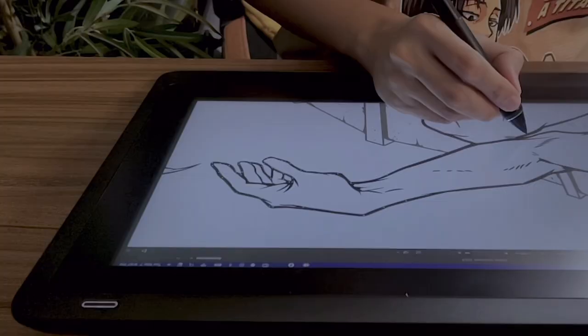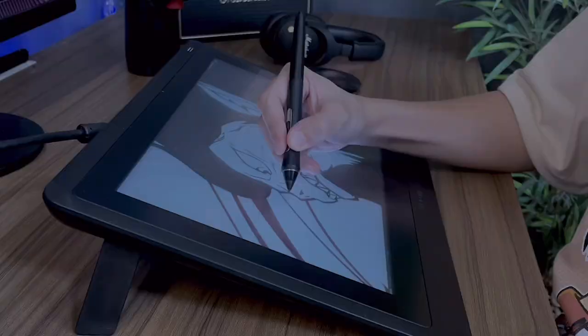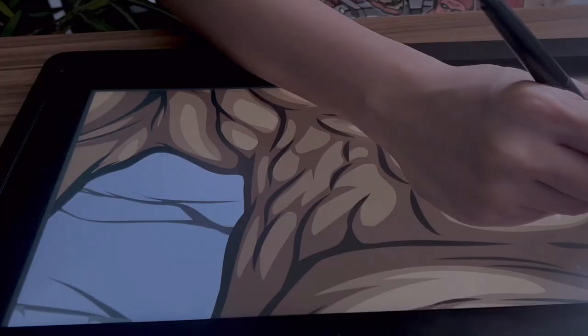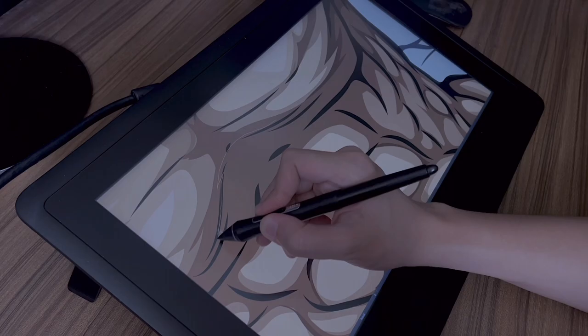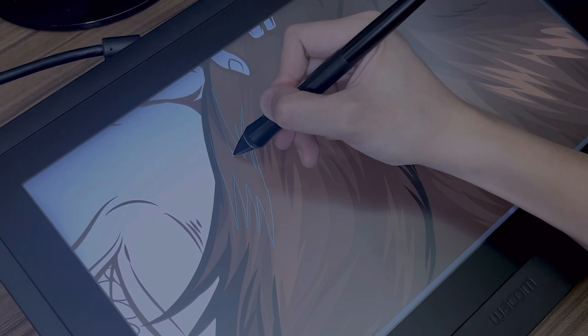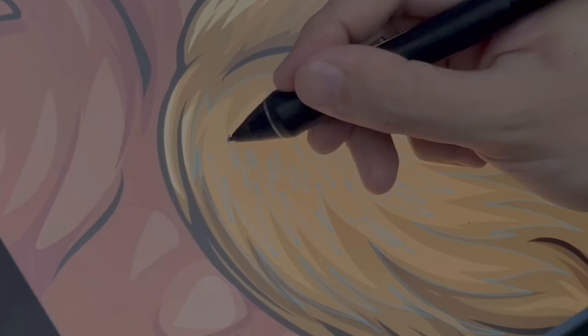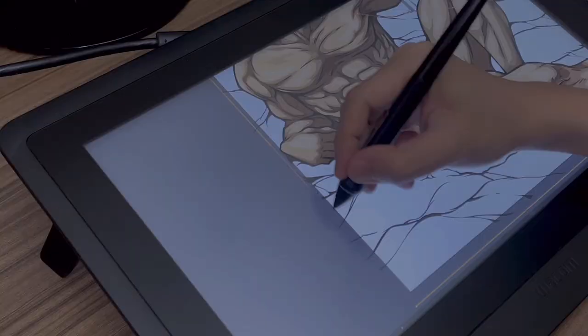My initial plan was to film this video weeks ago, but since there were a lot of unexpected circumstances due to getting sick for two weeks, I had to reschedule everything. It was pretty frustrating since I was so thrilled to show you guys this piece, but I'm just glad I'm almost done with it.